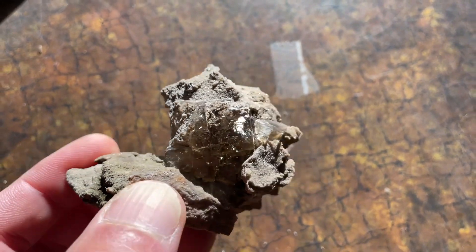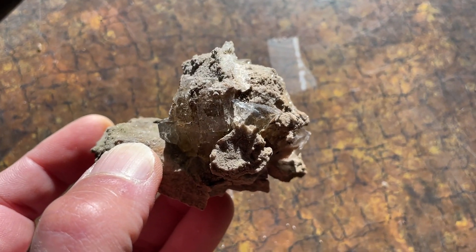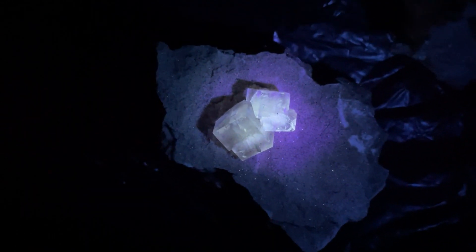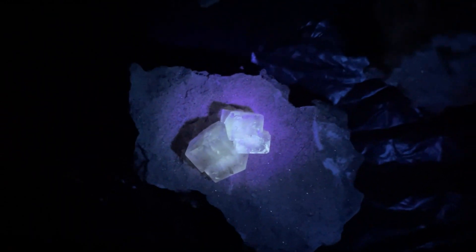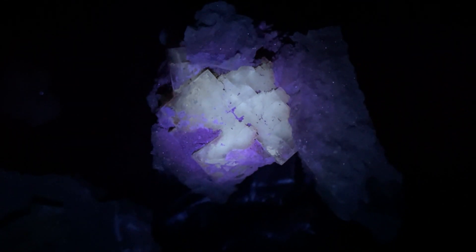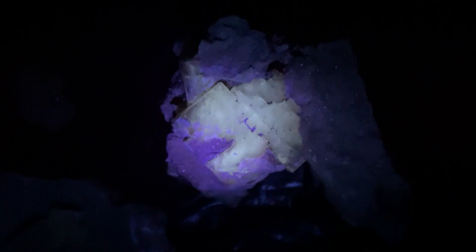Now I'll show you some video of how these fluoresce under short wave and long wave light. Here's the smaller crystals under long wave light — they've got that beautiful white fluorescence. And that big one — check this out. It's probably like that all the way around. That's the long wave.